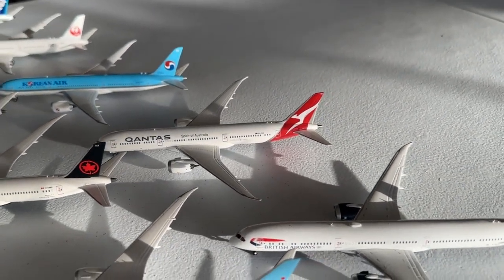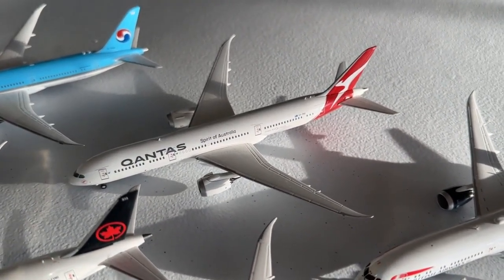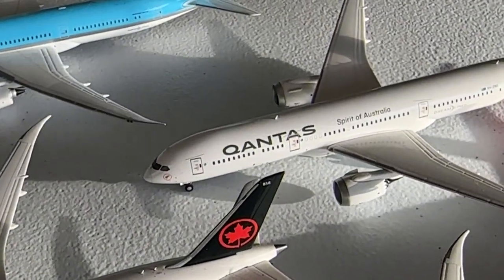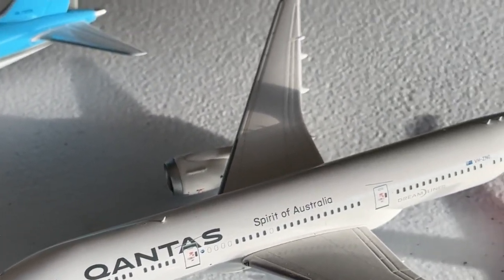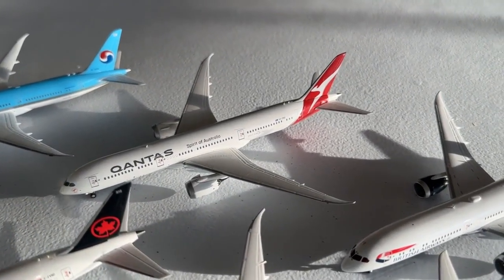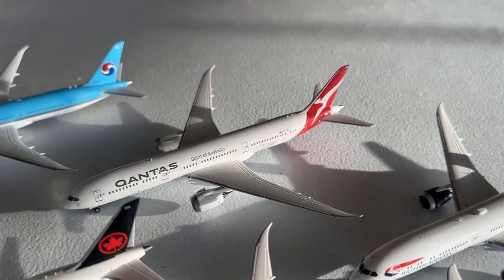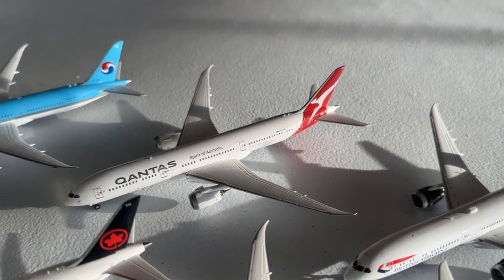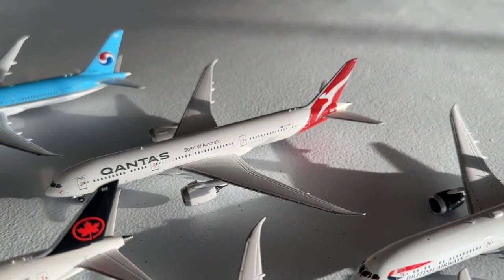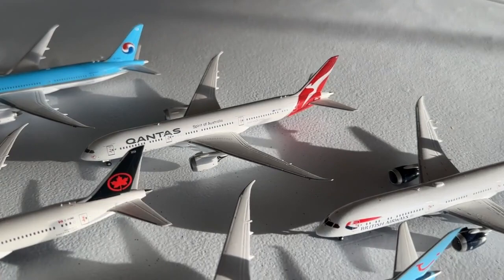The Qantas Boeing 787-9 has also been a successor for the Dallas model airport to the A380, at least for the moment. It's been very valuable for Sydney and Melbourne services. It's a really pretty aircraft with fantastic detail — from the mold quality to the kangaroo on the tail. This is one of NG's non-branded models. They did a fantastic job on it, and I'd highly recommend the Gemini Jets version too if you can find it.